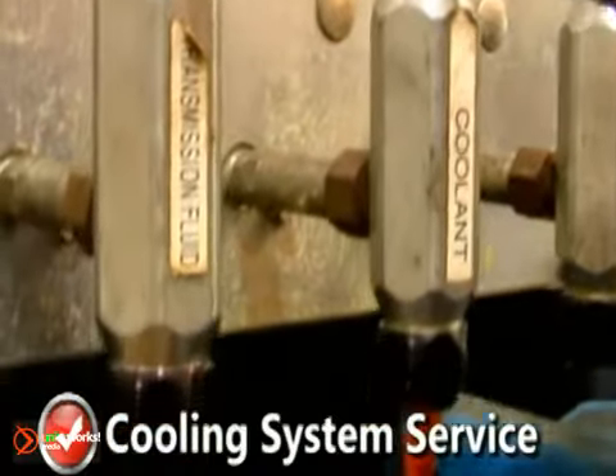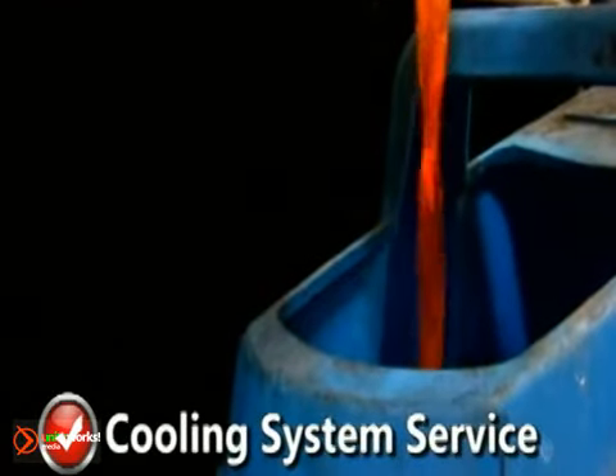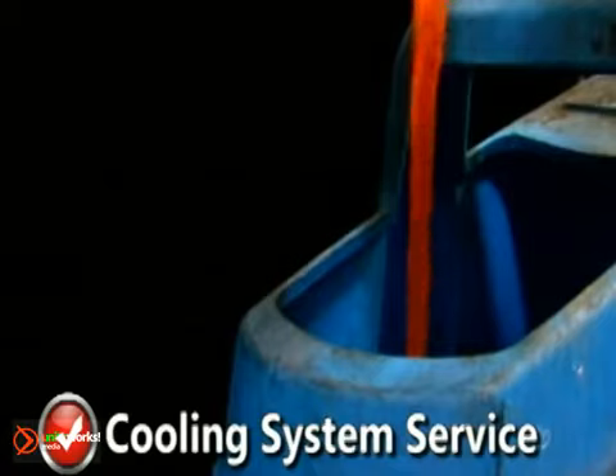With our cooling system service, we'll test, drain, and refill your cooling system with the manufacturer's recommended coolant mixture for one incredibly low price.